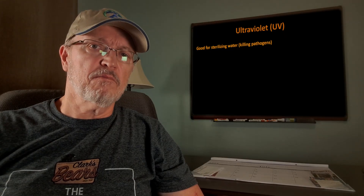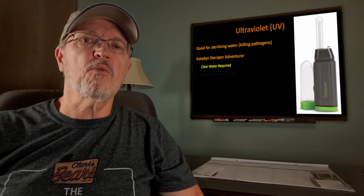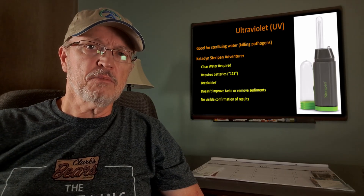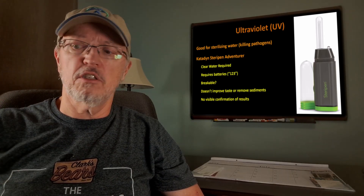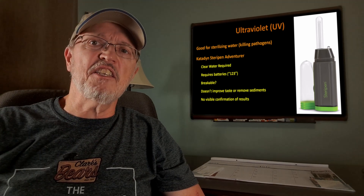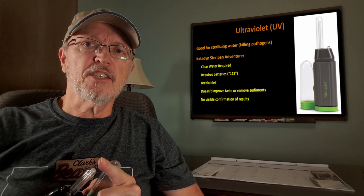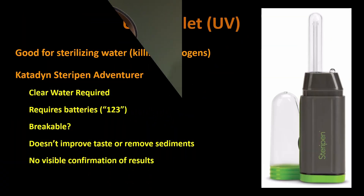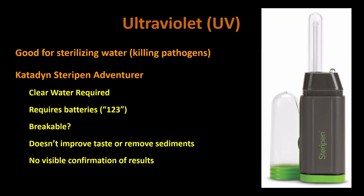Ultraviolet light can be used to sterilize water. It works best in clear water — in dirty, murky water with a lot of sediment, the UV light can't penetrate throughout the container. This model, the KD9 SteriPen Adventurer, uses type 123 batteries. They're shaped like C cells, but smaller. A glass tube emits the ultraviolet light, and I worry that this is breakable. It also doesn't improve taste or remove sediments — it just makes the water safe, as long as it's clear enough to begin with.